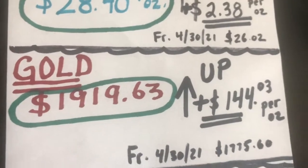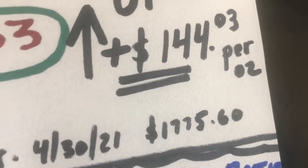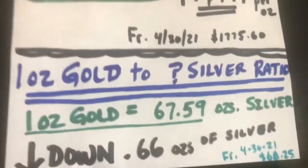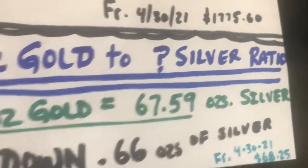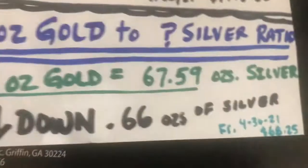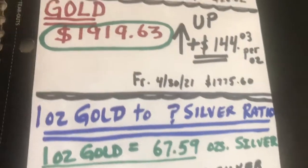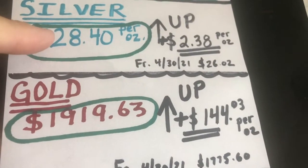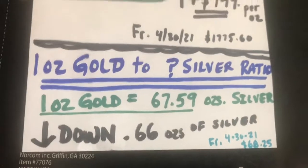Gold ended at $1,963, up $144.03 per ounce from April where it was $1,775 and change. Silver was up percentage-wise a little more than gold, but both are looking pretty good. The one-ounce gold-to-silver ratio this past month was 67.59 ounces of silver per ounce of gold — down just over half an ounce from the previous month's 68.25, meaning silver is creeping up to gold. Silver was up about nine percent; gold about six to seven percent.